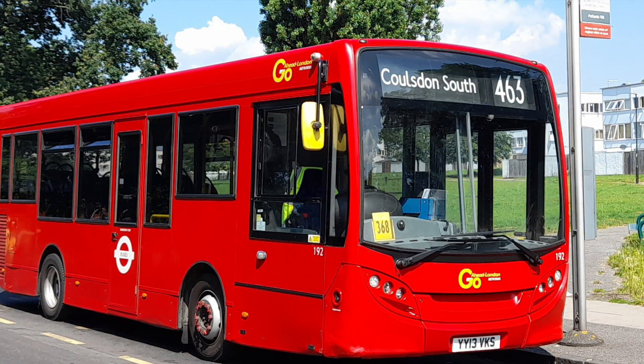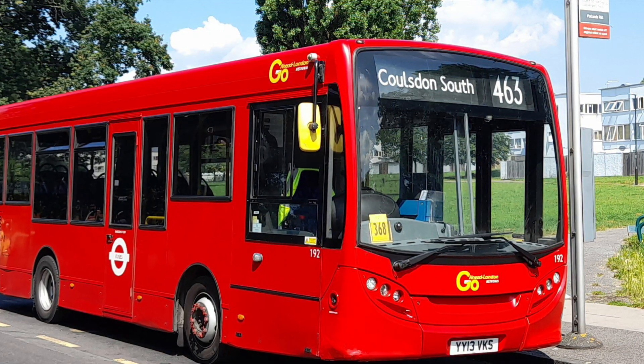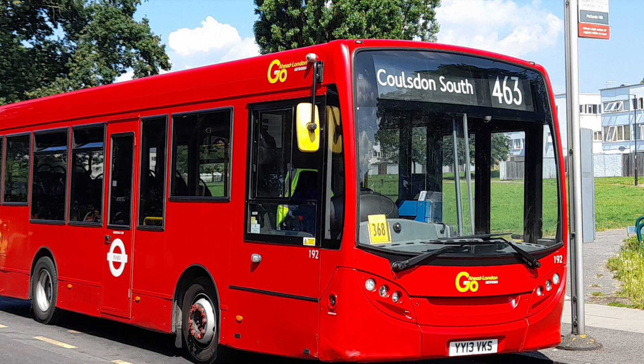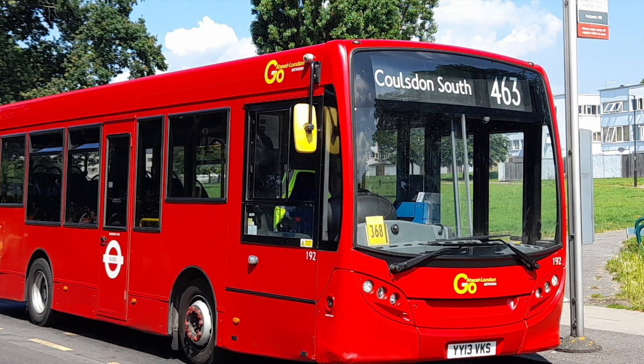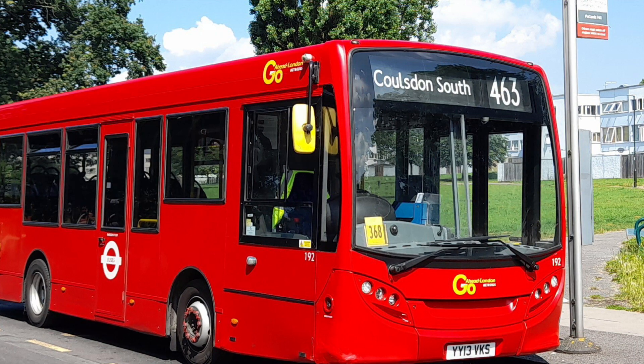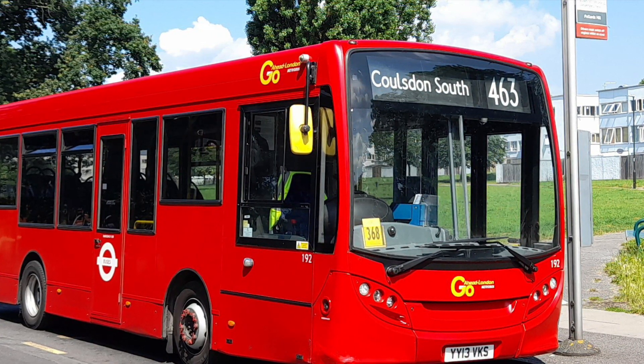Route 463 commenced operation with Metrobus on the 8th of May 2021, despite Quality Line having a successful contract retender. That was only because Quality Line's Sutton and Epsom garage was set to close later on that year. The route uses E200s.